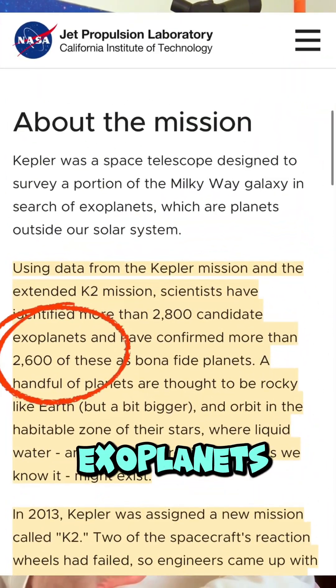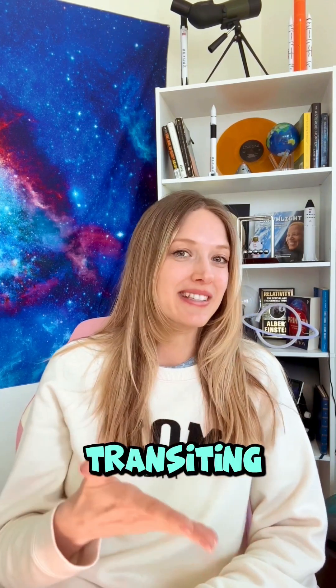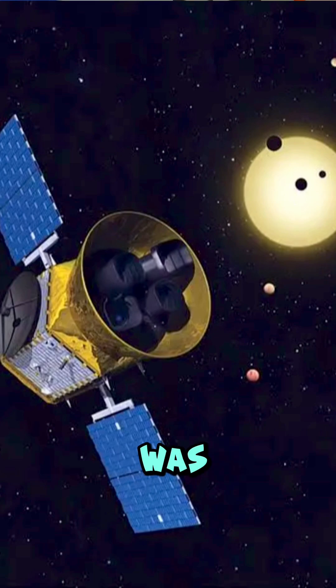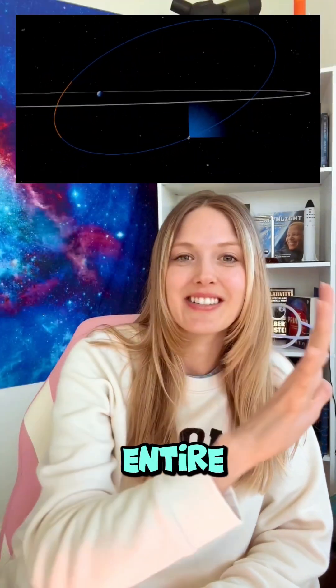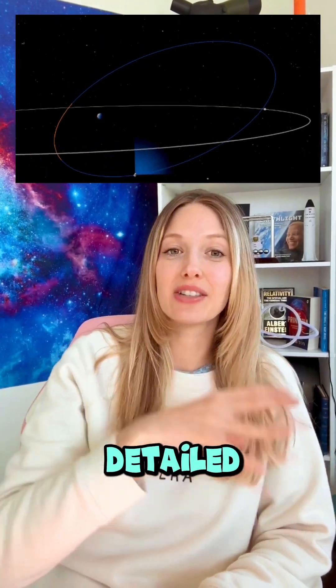Kepler alone discovered over 2,600 confirmed exoplanets before retiring in 2018. Following Kepler was the Transiting Exoplanetary Survey Satellite, or TESS, which was launched in 2018. Instead of focusing on a single region, TESS scanned almost the entire sky, targeting bright nearby stars, allowing for more detailed follow-up observations from ground-based telescopes.